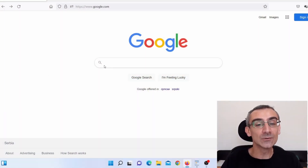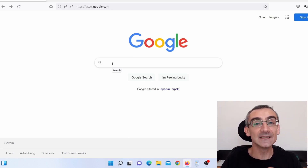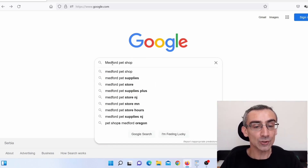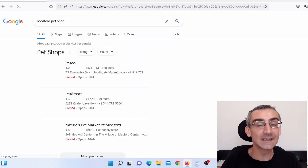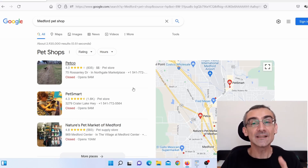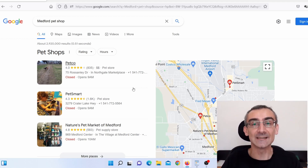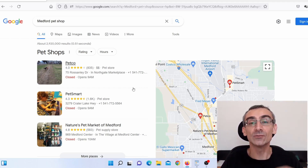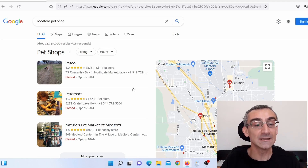What I did — I went on Google and started searching small and medium-sized cities in the United States, specifically pet shops in those cities. For example, pet shops in Medford, Oregon. There are endless opportunities here — you can search for pet shops, dentists, roof repair, plumbers, real estate agents, and so on.